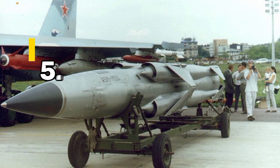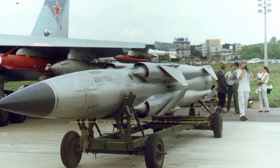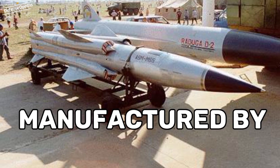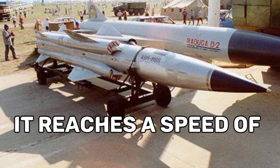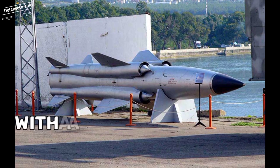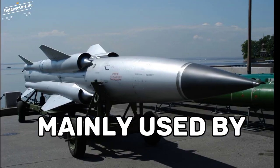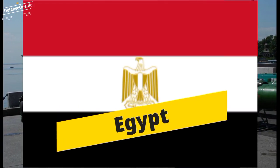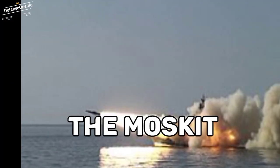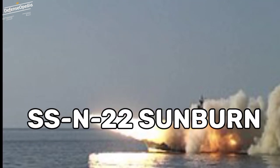At 5th position we have P-270 Moskit. The P-270 Moskit is a Soviet supersonic ramjet-powered anti-ship cruise missile manufactured by MKB Raduga. It reaches a speed of Mach 3 at high altitude and Mach 2.2 at low altitude, with a maximum range of 250 km. It is mainly used by Russia, China, and Egypt. It can carry warheads of weight up to 300 kg. The Moskit is one of the missiles known by the NATO code name SSN-22 Sunburn.